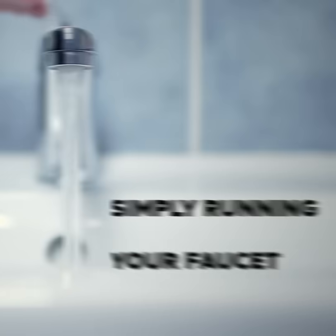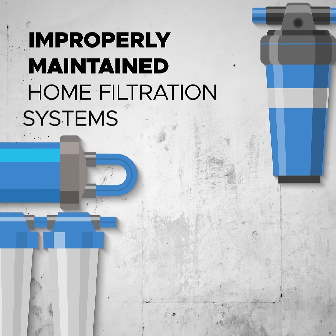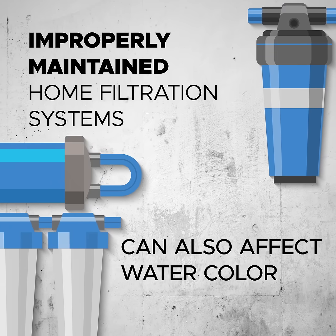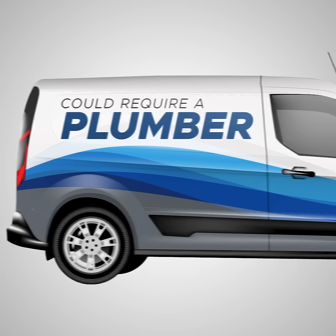In many cases, simply running your faucet for a few minutes can help clear discolored water. Improperly maintained home filtration systems can also affect water color, and persistent problems could require a plumber.